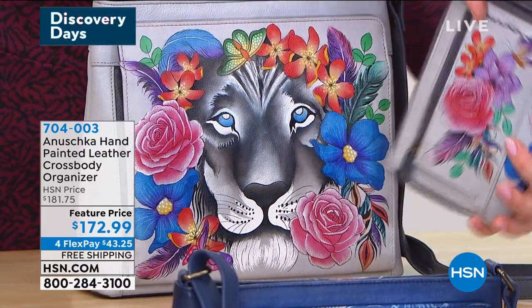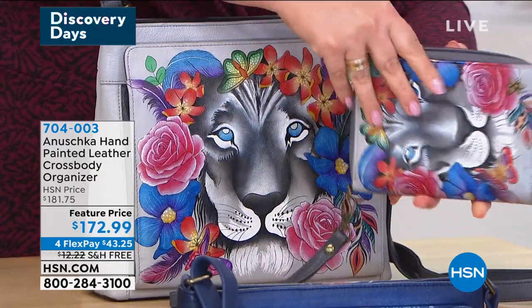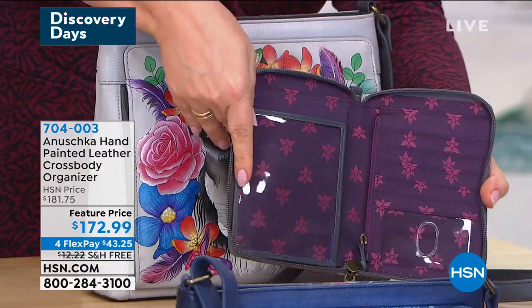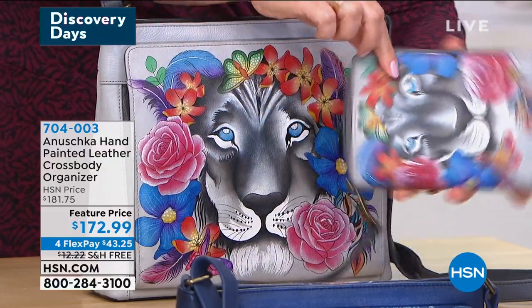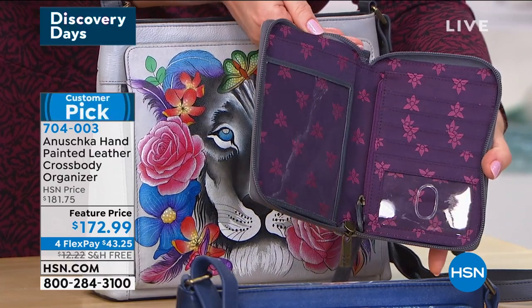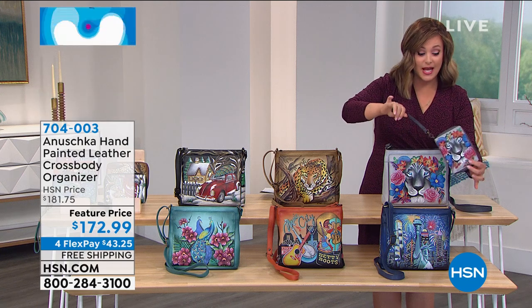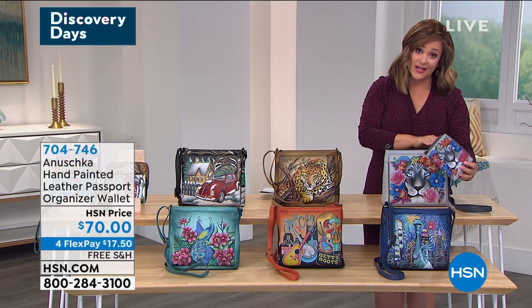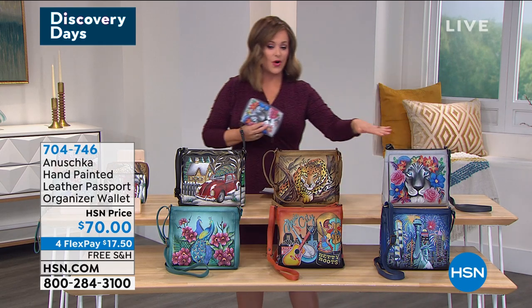We paid attention to the details so that no matter how big or small the surfaces, you see the same workmanship in painting and quality. I love this wallet — it holds a phone too. So this could be the only thing you grab and go on the way out the door. Same designs as the crossbody — Lion Magic, African Leopard Tan, Music City, Hippie Holiday, Peacock Love, Music City, and Lady Liberty.